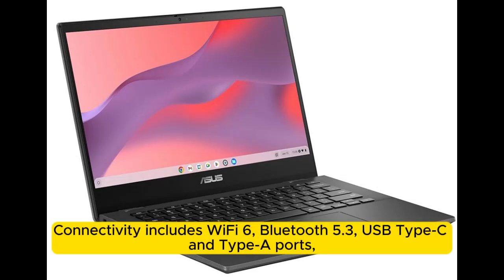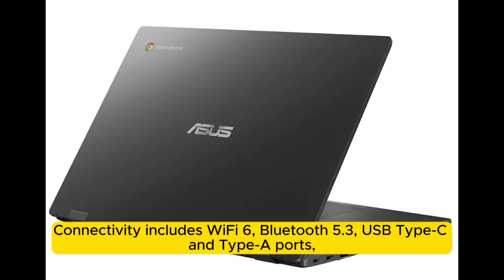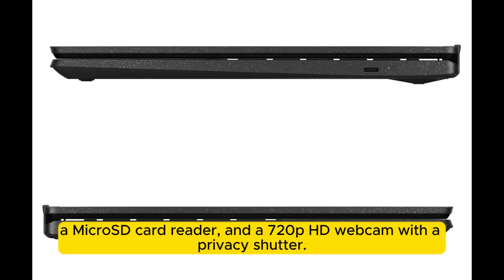Connectivity includes WiFi 6, Bluetooth 5.3, USB Type-C and Type-A ports, a microSD card reader, and a 720p HD webcam with a privacy shutter.